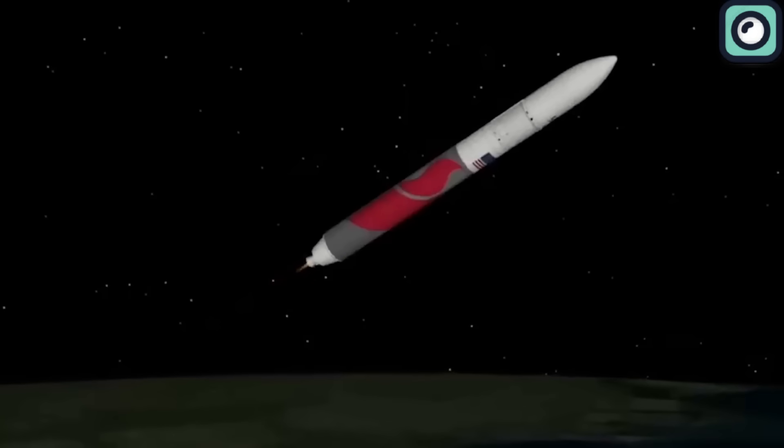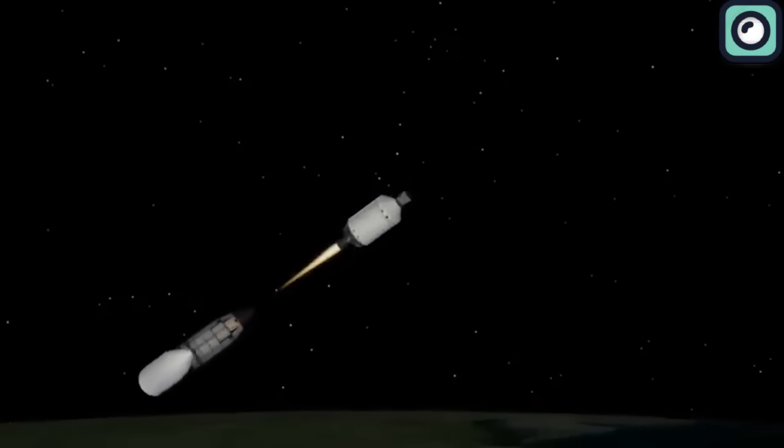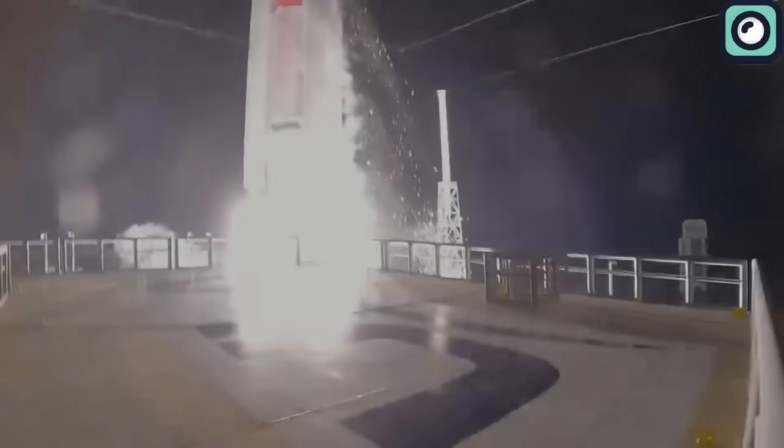After this point, the rocket's BE-4 engines continued to perform without any issues until they were deliberately shut off almost five minutes into the flight. This was followed by the separation of the boosters. The rocket's upper stage, which has two engines, ignited at T+5 minutes and 15 seconds, playing a key role in moving the payloads to their specific orbits. Shortly after, the payload fairing, which covers and protects the cargo during launch, was released, indicating that the rocket had reached the right conditions for deploying its cargo.